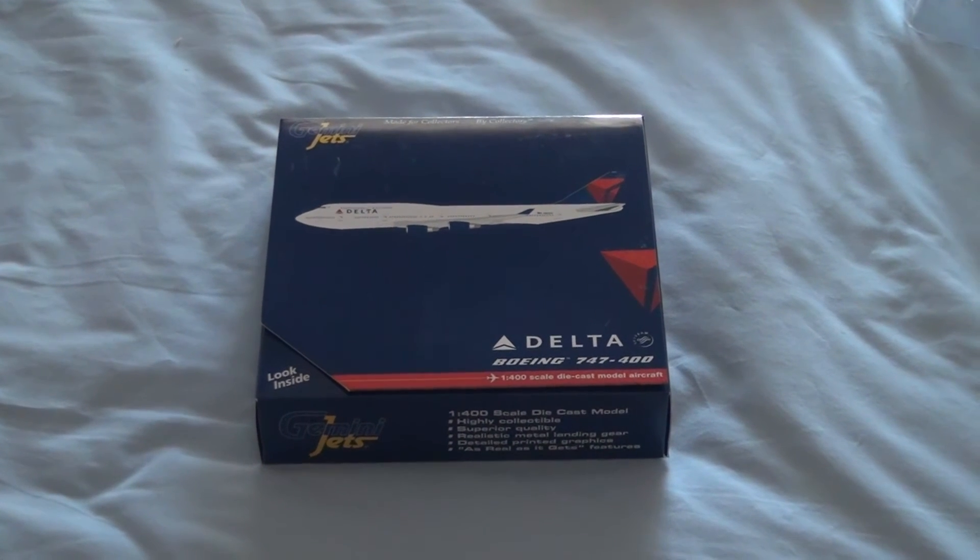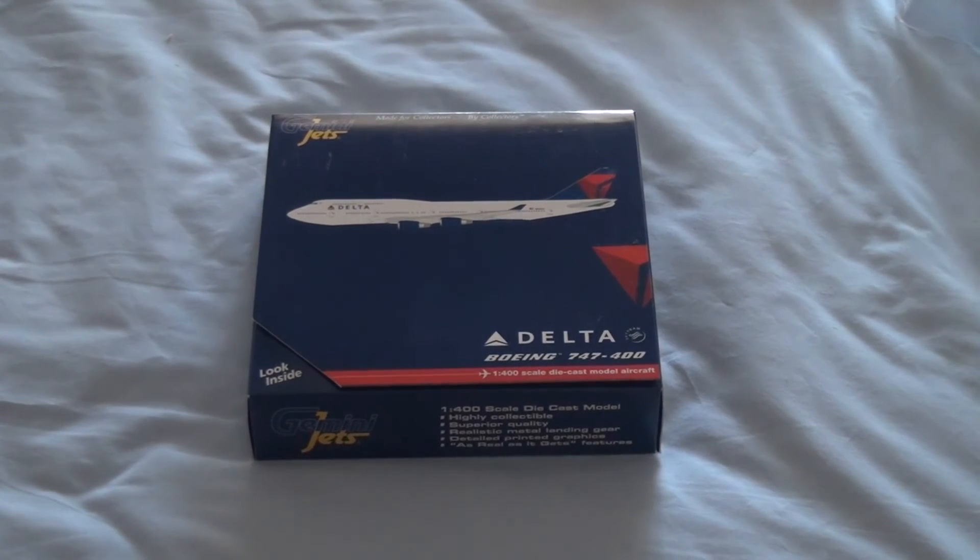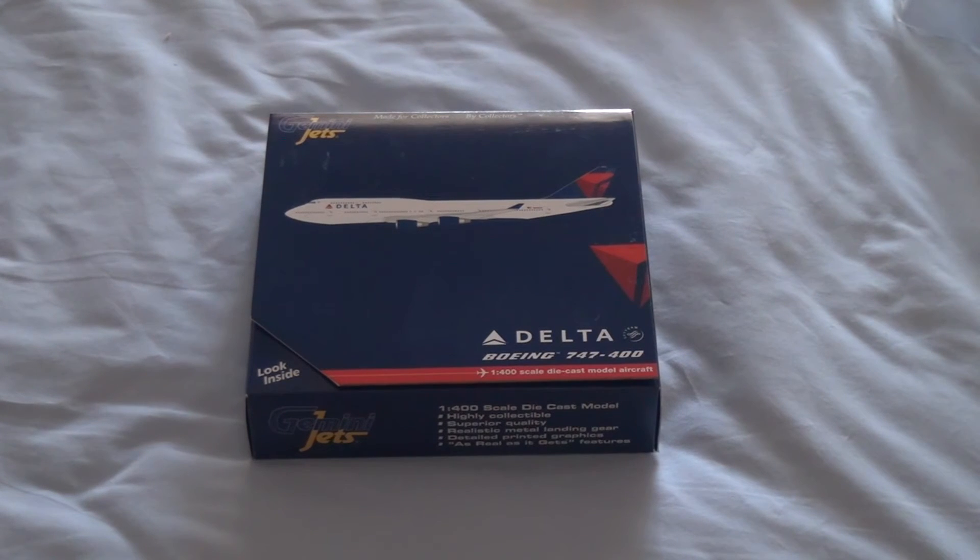How's it going, YouTube. AUSAviation149 here doing my second unboxing for the day, and it's a Delta 747-400 by Gemini Jets. I like the look of the new Delta planes — I've seen a couple of them when I was in America in July and I really did like the look of the livery, so I thought I'd get some to complement my collection and also because I'm just a general fan of the 747 overall.